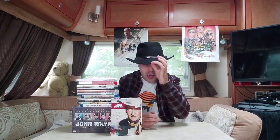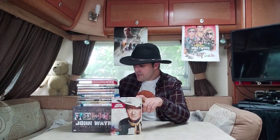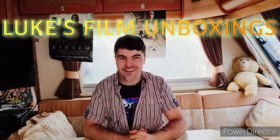Hello everyone and welcome to part two of my John Wayne collection. Let's see what we've got — we have about 12 to 13 titles here, carrying off from number six last time. So today we'll be taking a look at part two of my John Wayne collection.